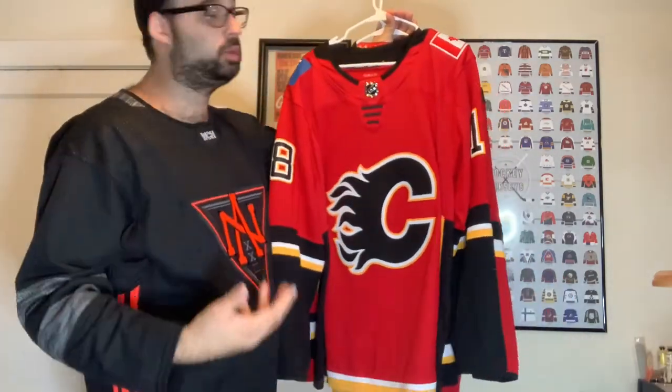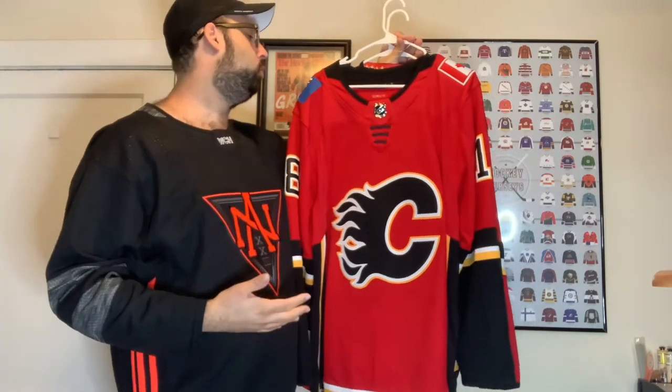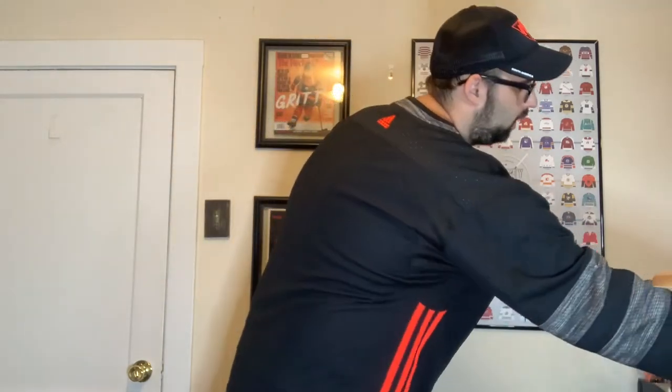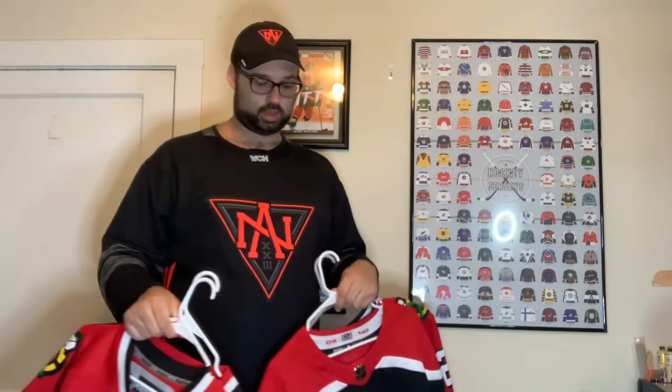Obviously we have the red Calgary Flames jersey — this one has James Neal on the back. I've always been a fan of the Flames, so it's really cool to have one of their jerseys especially with the two patches on the shoulders. I found out they actually had to really fight to get those patches on — they had to contact the Canadian government in order to put them on. I discovered that doing research on Calgary Flames jerseys.